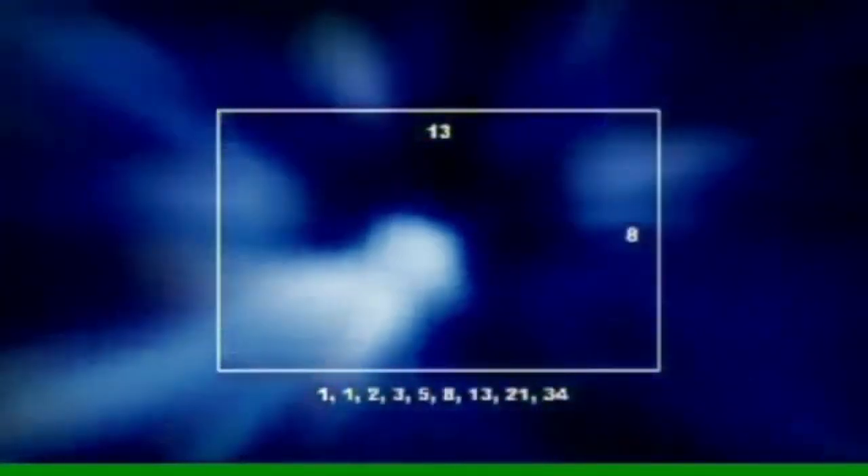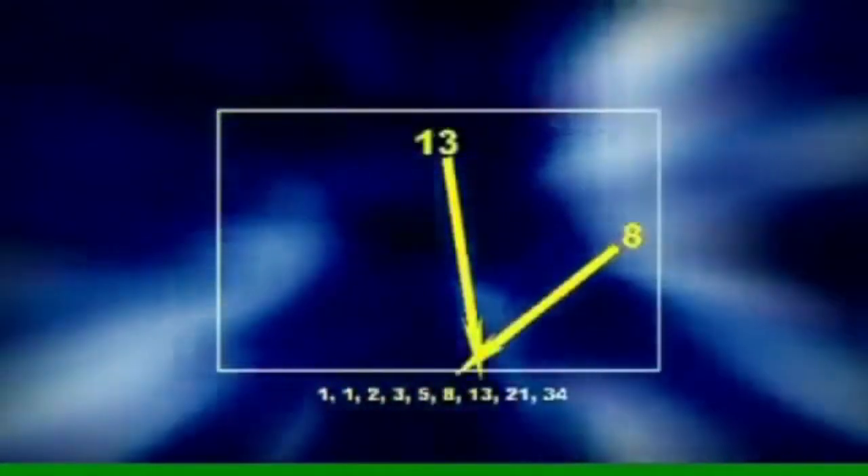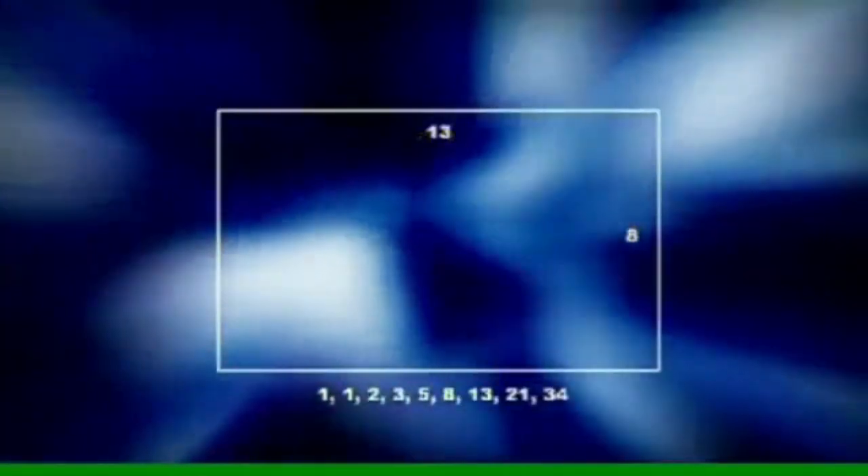Each number is obtained by adding the last two digits together. A rectangle with the length and width of any two of the numbers of this sequence forms what is known as the golden rectangle, a perfect rectangle.